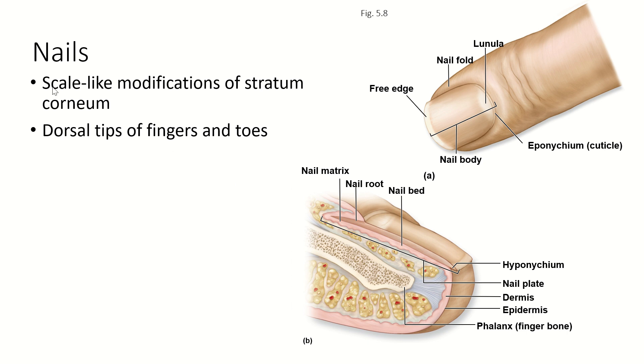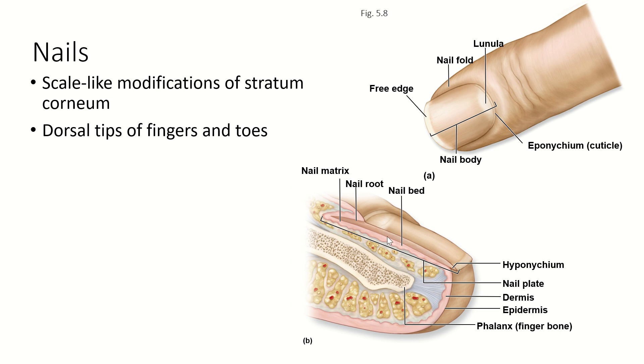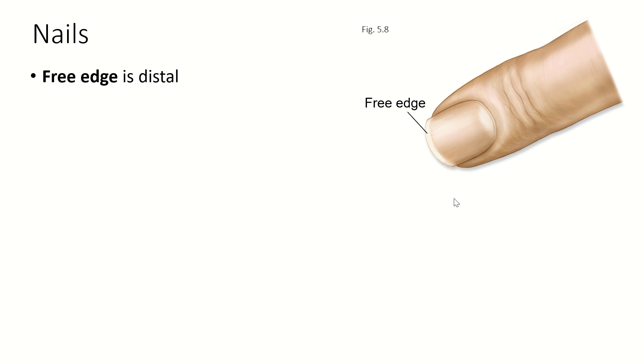The nails are modifications of the stratum corneum. Even though the cells there are dead, the cells right underneath are not — they produce extra keratin that makes the nails. Nails are found at the dorsal tips of both fingers and toes. There is a layer of skin under the nail which, if you've ever ripped off a nail, is really tender because it doesn't have the same amount of dead skin cells on top. The edge of the nail not connected to the skin is called the free edge.